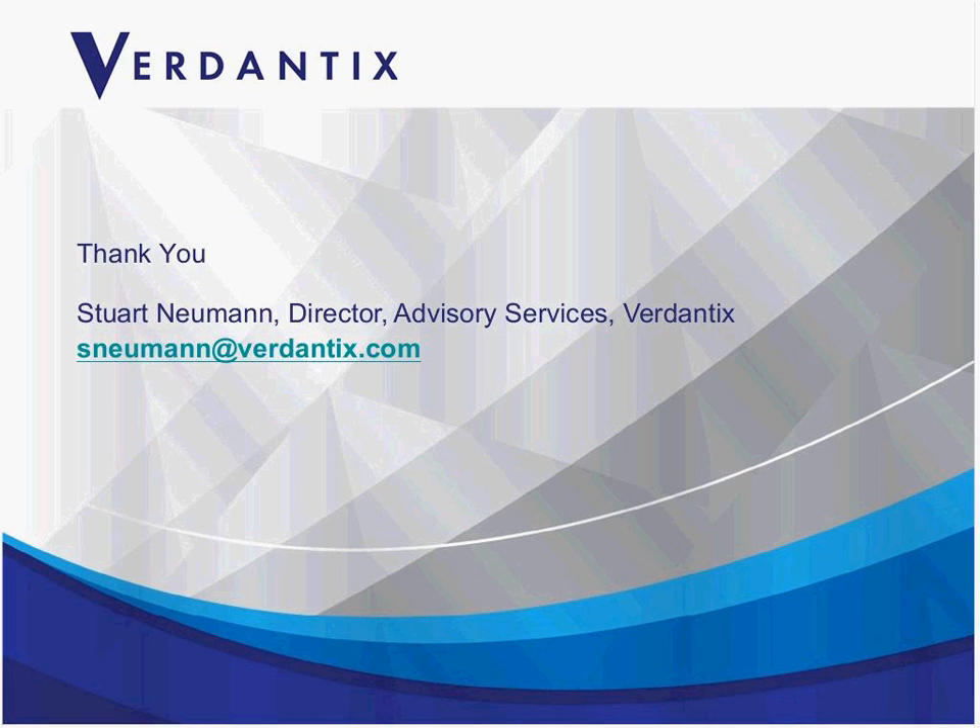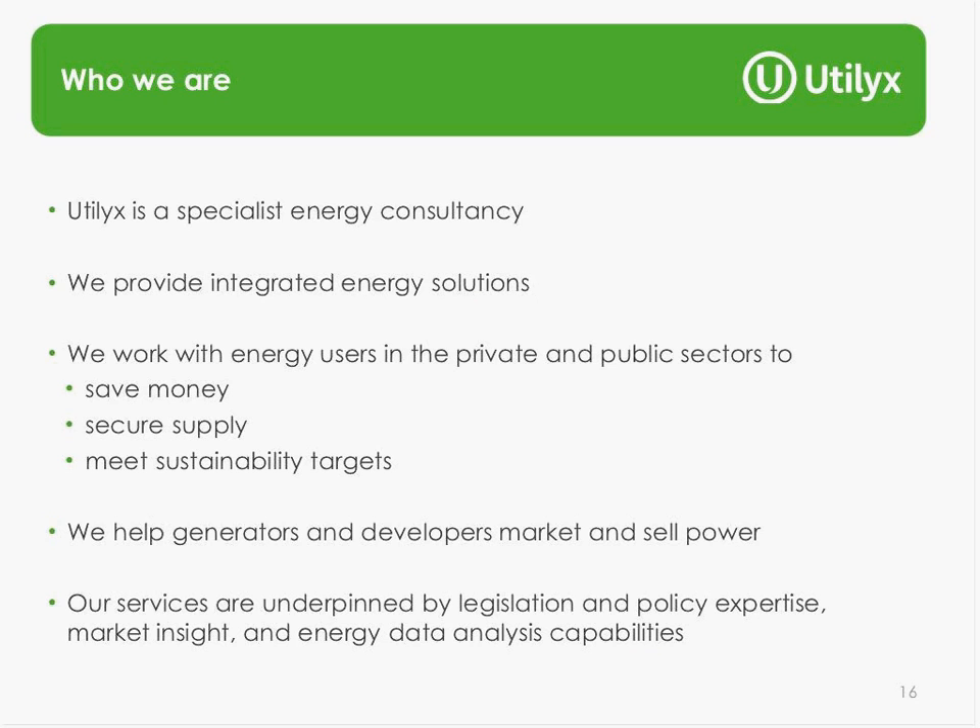Hi everyone. I'm going to run through some actions you might take as a result of identifying decentralized energy as an opportunity. Utilix is a specialist energy consultancy helping organizations in the public and private sectors find integrated energy solutions — meaning bringing together all the different aspects of energy: how you buy it, how you use it, and how you generate it. As Stuart mentioned, the main benefits of on-site generation can be saving money, ensuring a secure supply of energy, and delivering low-carbon solutions to help meet your sustainability targets.